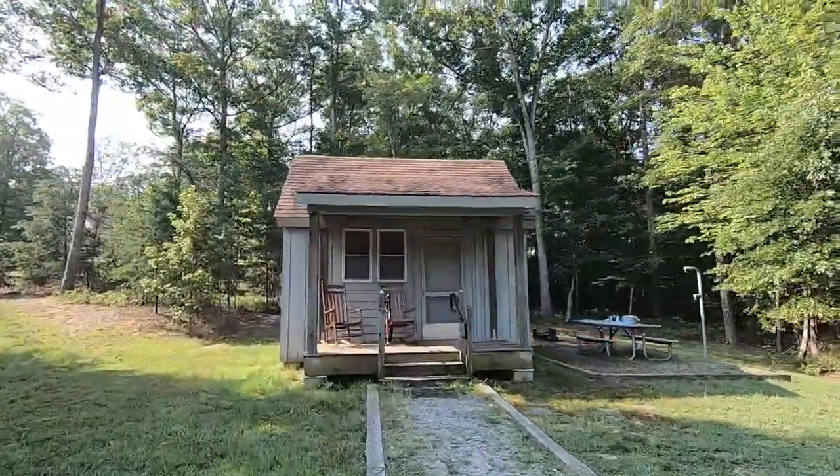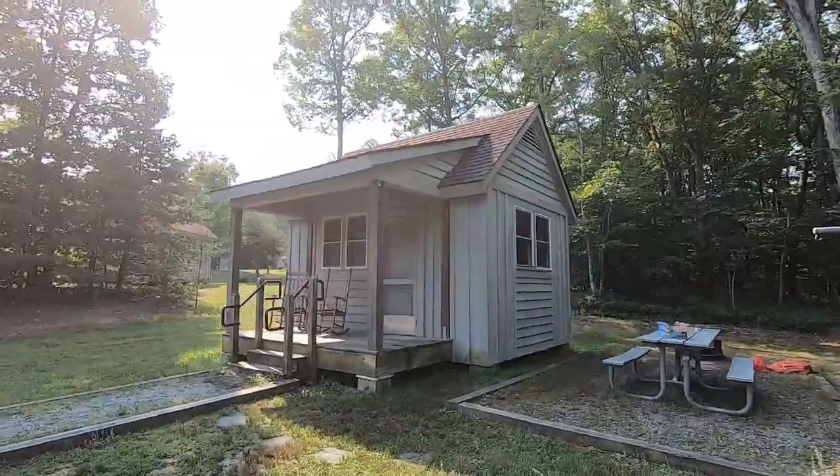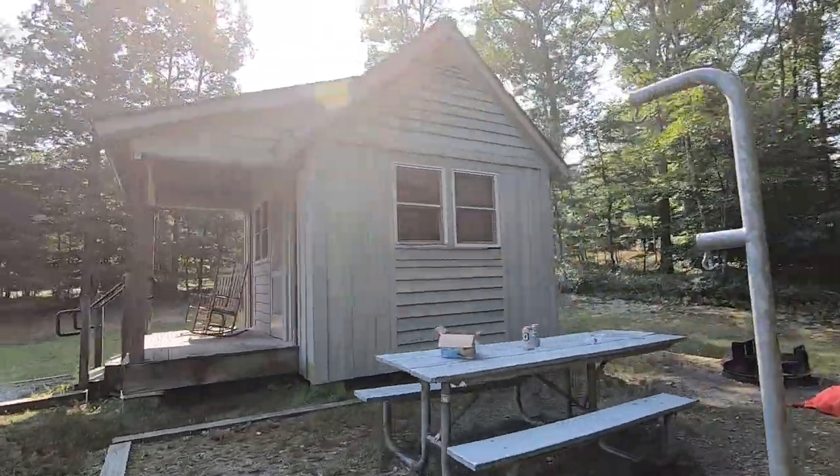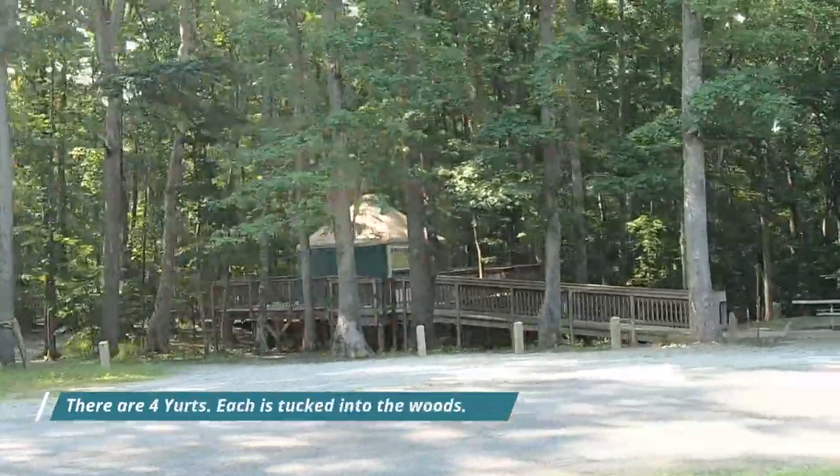This is an exterior tour of what one of the cabins looks like. It's just large enough to sleep in, has a little porch, a picnic table, a fire pit, and a pole to hang your lantern on. And this is what a yurt looks like.